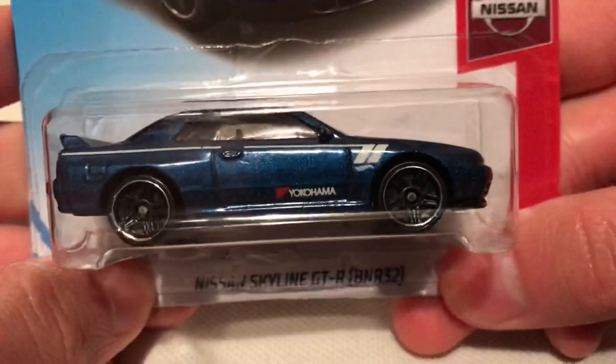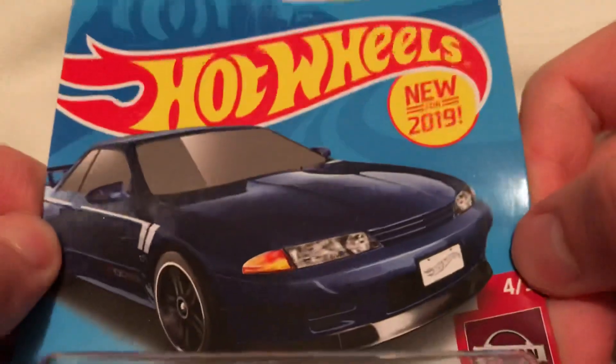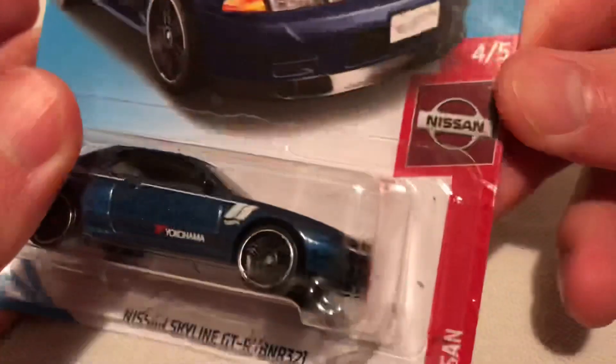Hey YouTube, it's me Julien. Here's the Nissan Skyline GT-R, specifically the BNR R32. There's the Nuva 2019 logo — it's pretty cool card art for the 2019 Nissan.